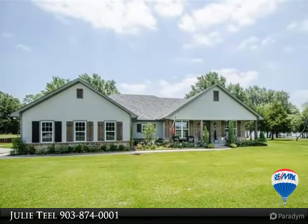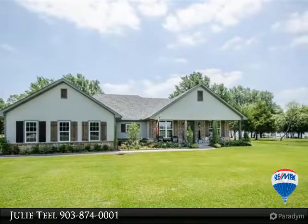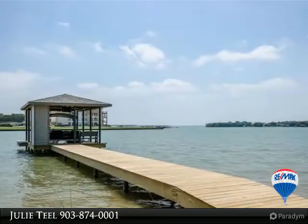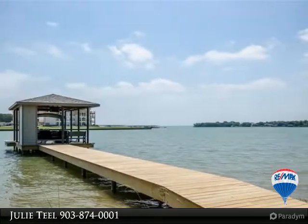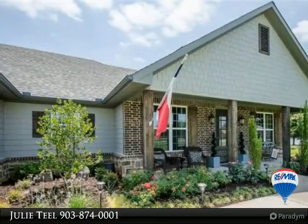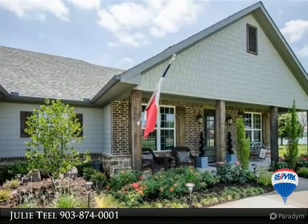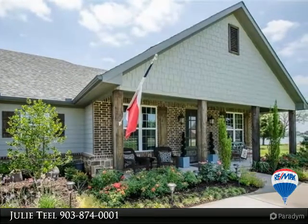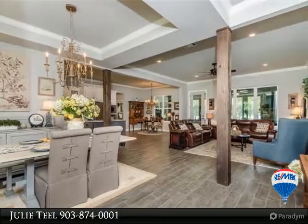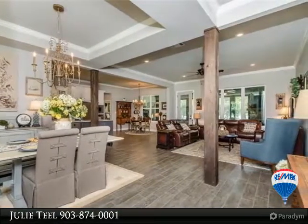Lovely waterfront home with boat house. This home has an open living concept with wood look tile floors, crown molding, soothing paint color, tray ceilings, and large enclosed back porch with fireplace and flat-screen TV wiring. Formal dining area and breakfast area with a gorgeous kitchen that has granite countertops, island, gray subway tile backsplash, and stainless appliances.